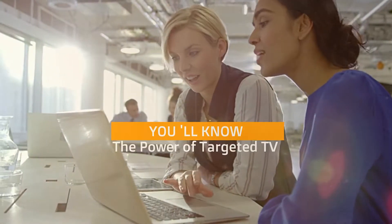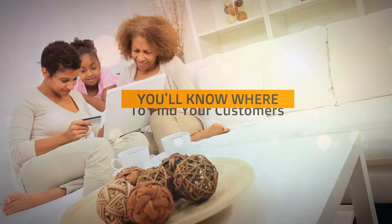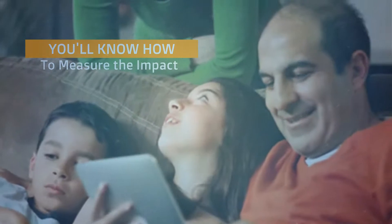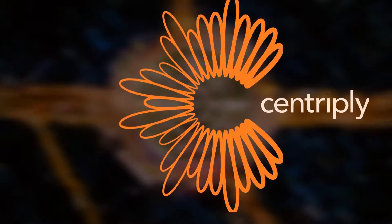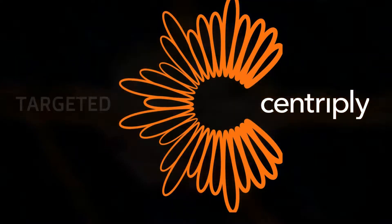Your marketing plan can stand out from the pack. Reach consumers all along their journey. Measure the impact of your TV budget. Use TV to drive website traffic. What's the return on your TV spend? You'll know with TargetedTV.